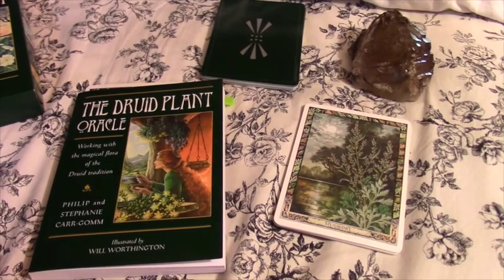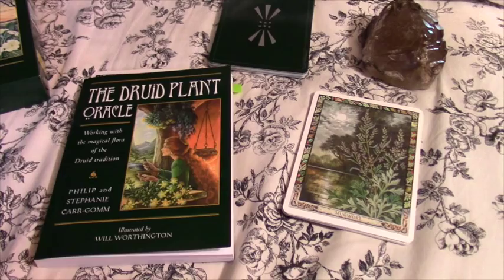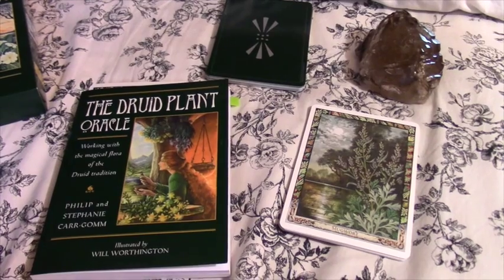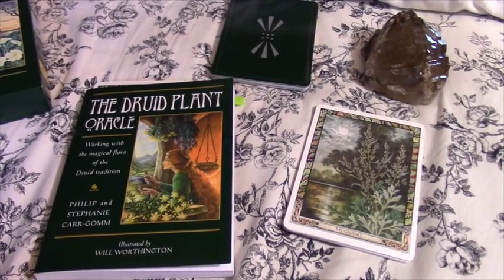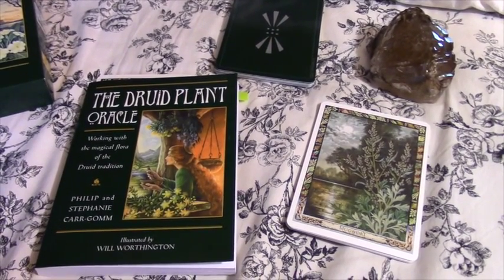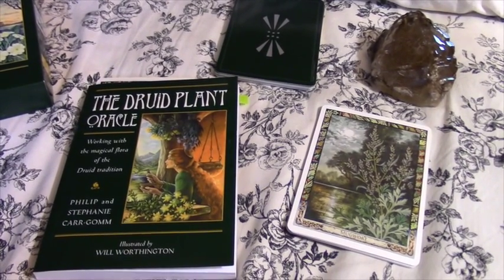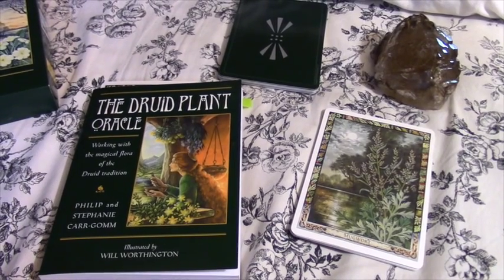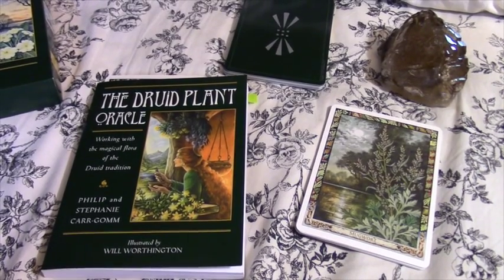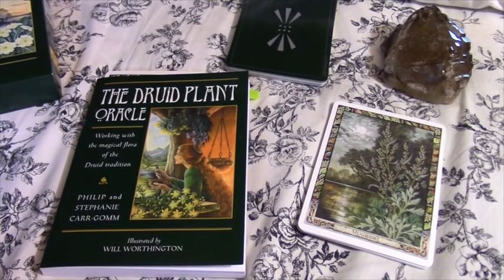Greetings everyone! I thought it would be nice to share this oracle deck that I have — it's the Druid Plant Oracle. I use this deck about once a month, sometimes more if I feel like it's calling to me or if I have a specific herbal thing that I'm thinking about. I think this deck really could use a lot more love. I know a few people have it, but I think a lot more people just aren't even aware of it. If you love herbs and working with herbs and are interested in learning more about herbs, this is a really great oracle deck.